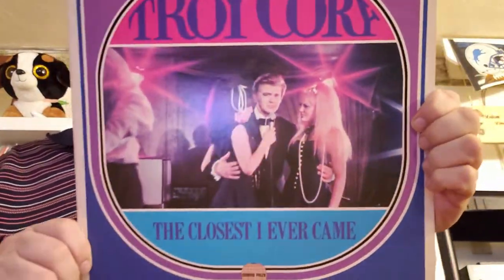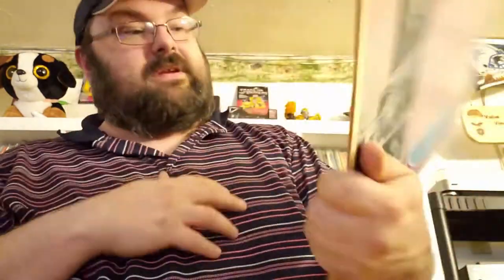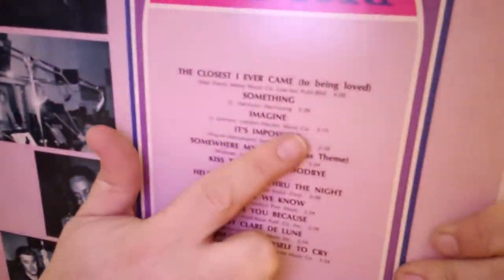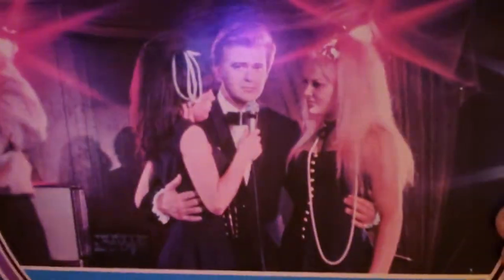Troy Corey — 'The Closest I Ever Came.' See, it doesn't say that on the front but on the back there's parentheses with the full title. I don't know this guy, but it looks like he's with the ladies on the cover. I'm trying to bring a comedic callback around — I'm not a stand-up comedian, I'm not a comedian at all, but I'm trying.